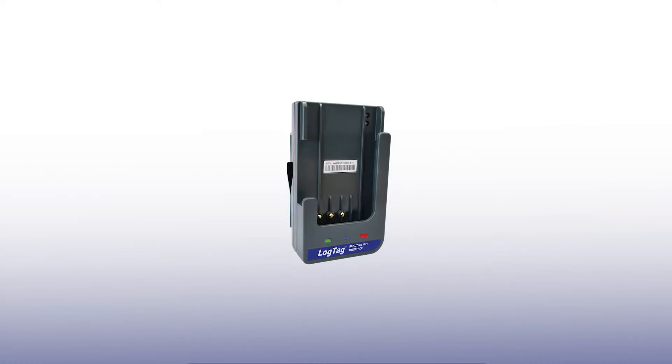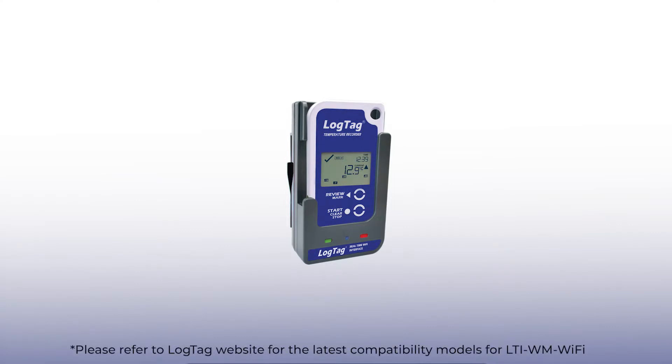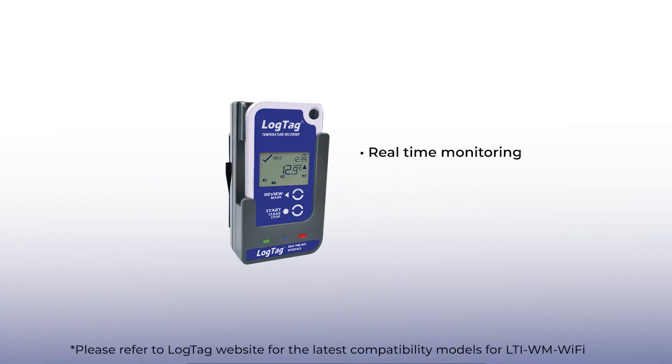The LTI-WM Wi-Fi allows you to convert a conventional LogTag data logger into a Wi-Fi product, giving you all the benefit of real-time monitoring, notifications, and data storage.